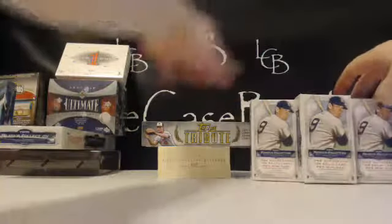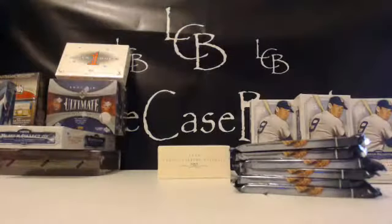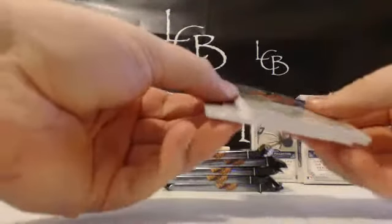Here we go — let's do Tribute and we'll do Museum and we'll end it on '08 Sterling. A box of Ultimate is around $175 — I think on Blowout right now $150 to $175, $155 there you go. Great product for breaks though — ton of hits.